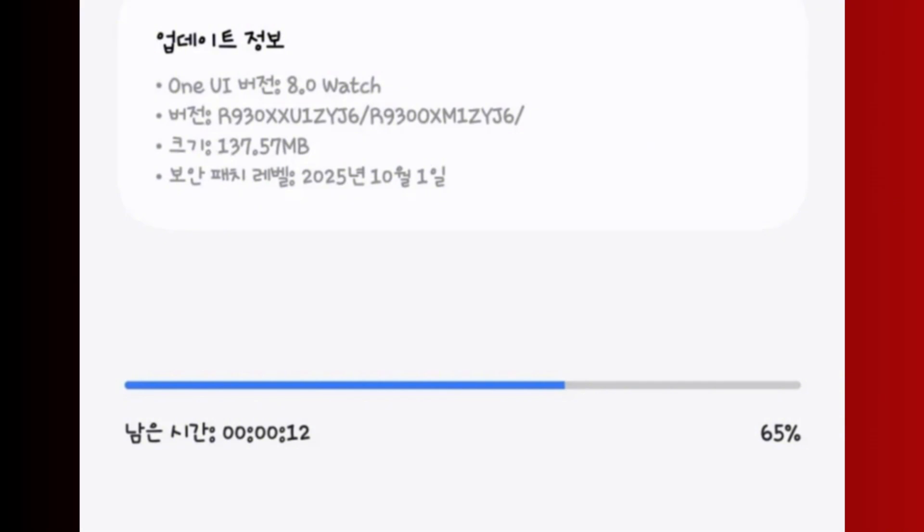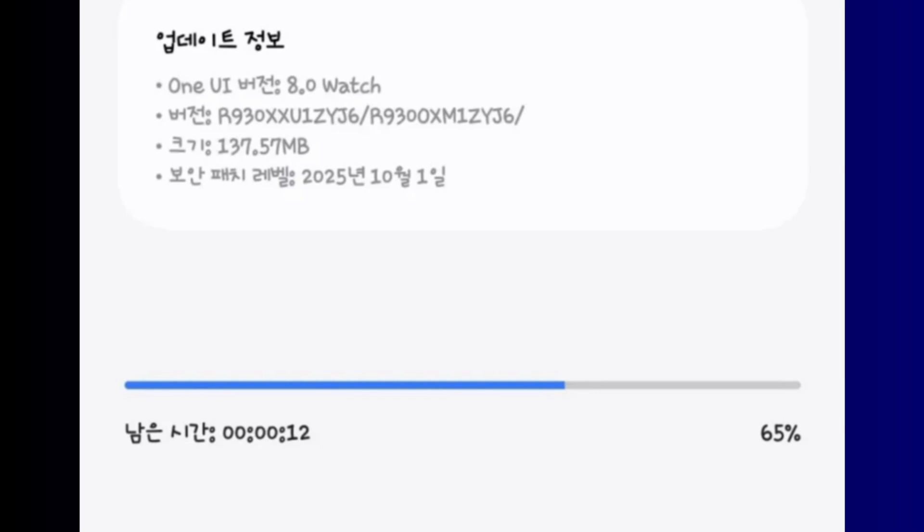The update is currently live in South Korea and is available for both the Bluetooth and LTE models of the 40 and 44 millimeter sizes. This software update is a significant one — it has a firmware version number ending in ZYJ6 with a file size of 137.57 megabytes.